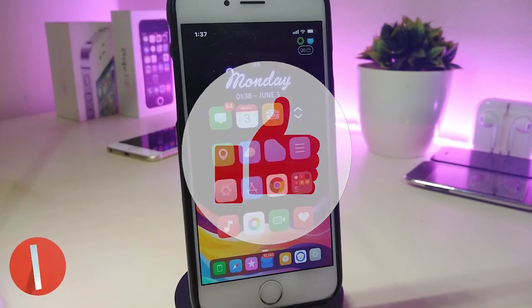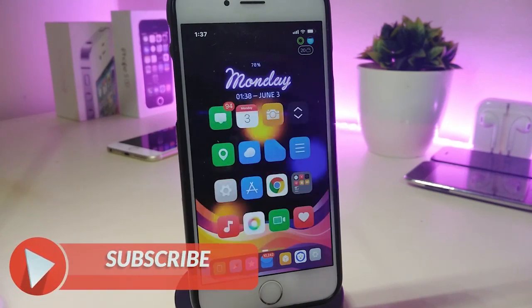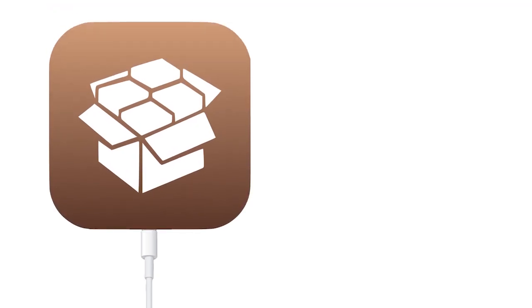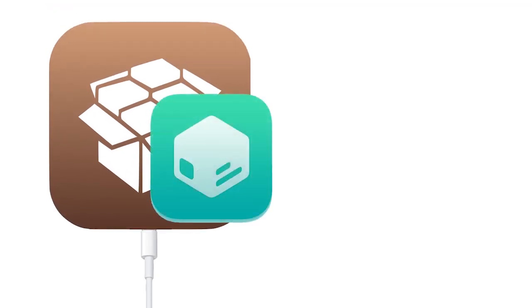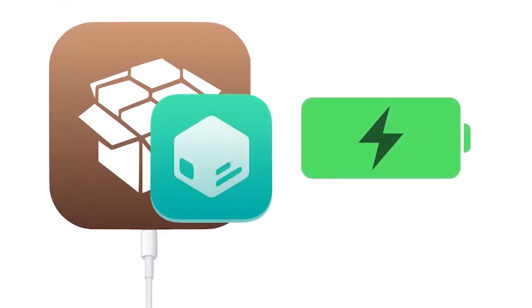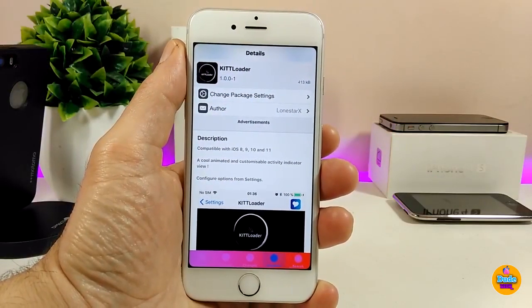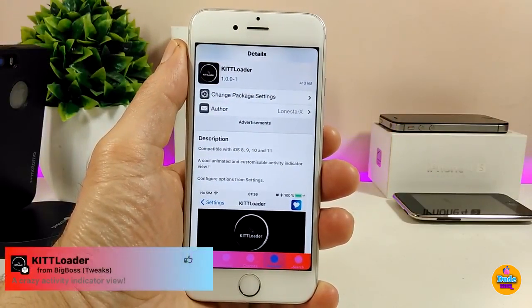Before I start today's video, let me ask you guys to give the video a big thumbs up, make sure to subscribe and hit that notification bell so you'll be notified whenever I release a new Cydia tweaks video. The first tweak I have for you guys is the KiTTLoader.